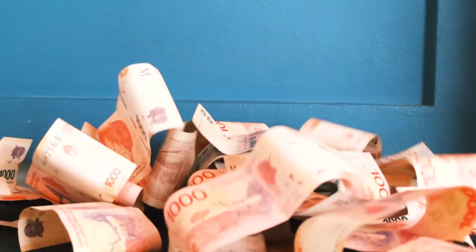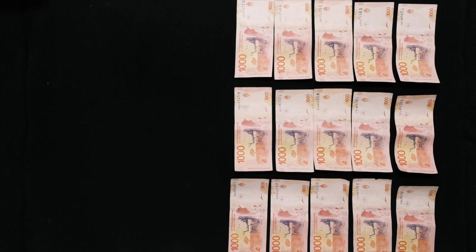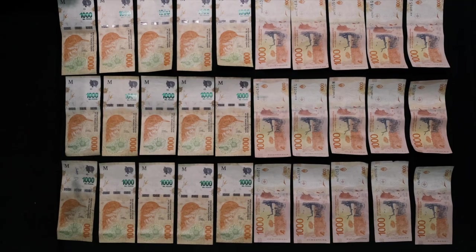Never ever use a card in Argentina. I know a way for you to get double your money while you're here. Here's how much a normal tourist would get for $100, and here's how much you can get if you follow our advice.